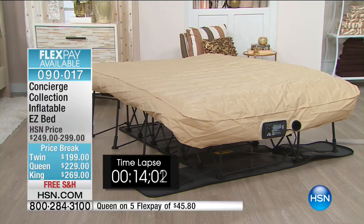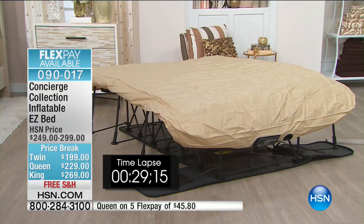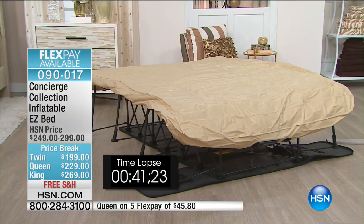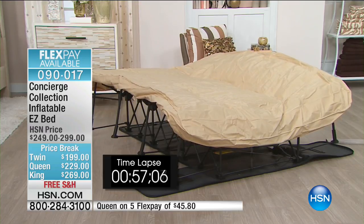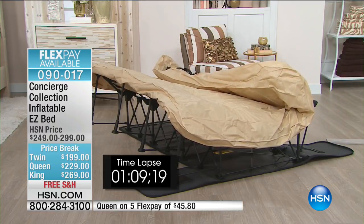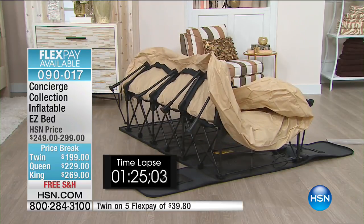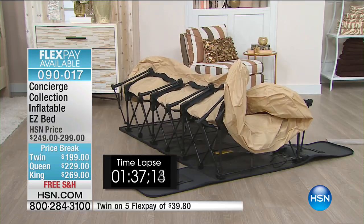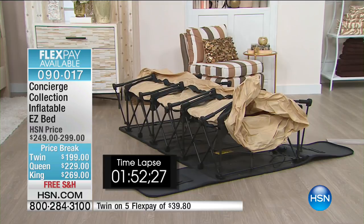Five flex pay is available for every size. This is an actual bed — that's the difference. Summer brings guests and travel, and this is the perfect solution. It's one of the only temporary beds that comes in queen and king sizes.